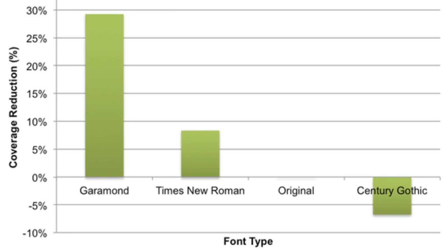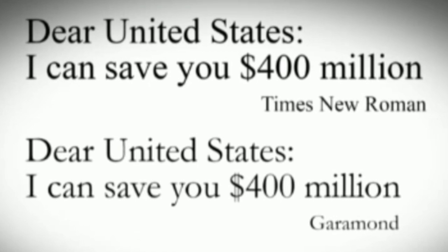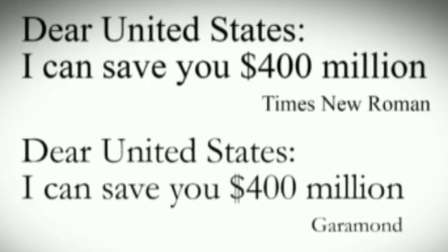He then set his sights on a slightly larger scale. With an annual printing budget of 1.8 billion dollars, the government seemed like a good place to start. Using the General Services Administration's estimated annual ink costs, he found that the federal government could save 136 million dollars per year if it used Garamond exclusively. An additional 234 million could be saved if state governments made the switch as well.